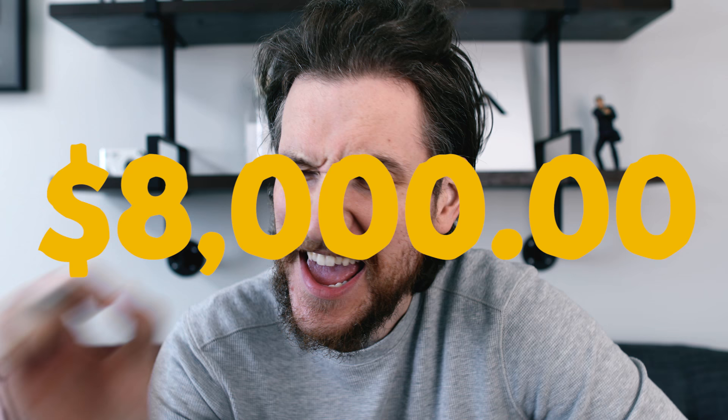What's up everybody? Peter McKinnon here and today we're talking about a $1,000 camera versus an $8,000 camera. What's the difference? Why is it so much money? We got a lot to talk about and not a lot of time, so let's jump into it.